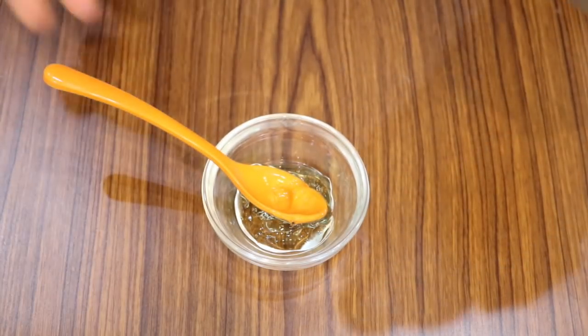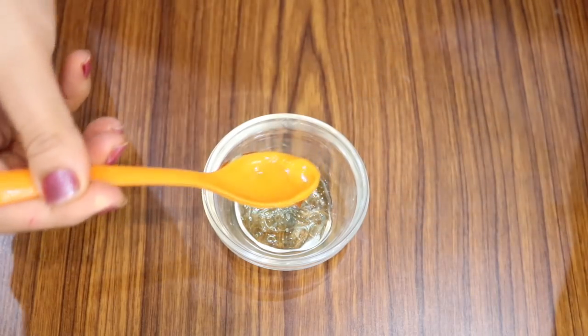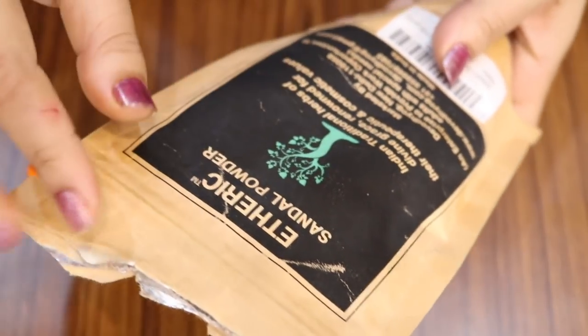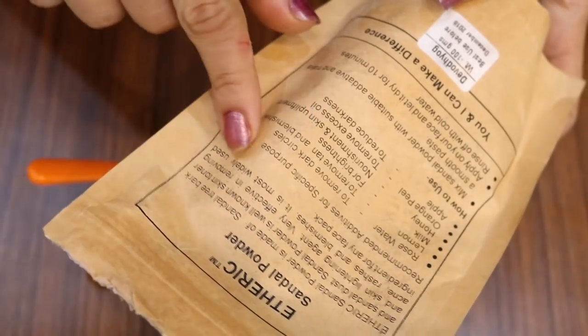You need half a teaspoon of apple cider vinegar. The next powerful ingredient is sandalwood powder — it's a well-known skin lightening agent and it's very effective in removing all sorts of blemishes and spots.